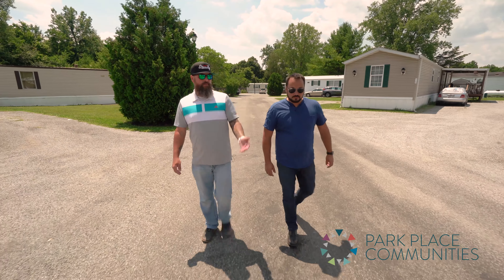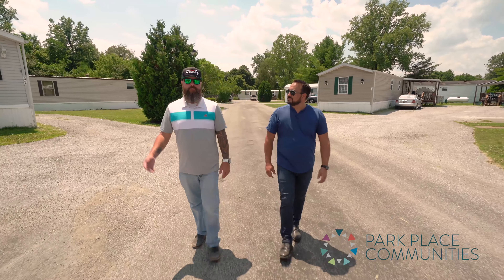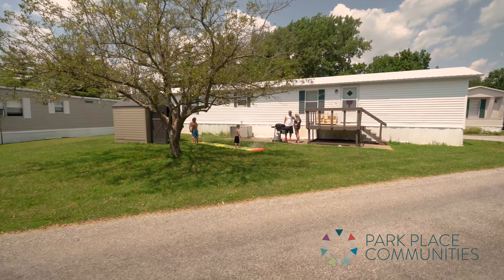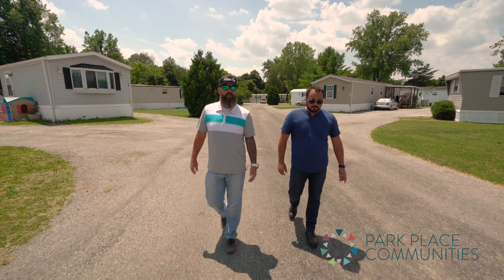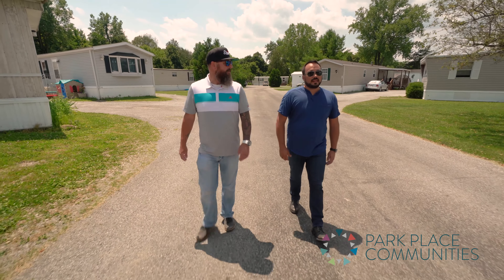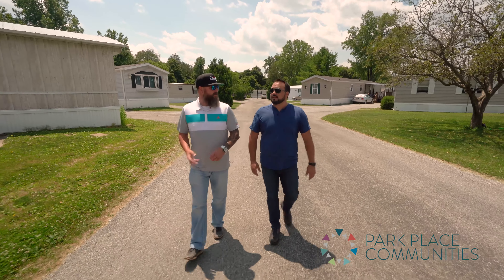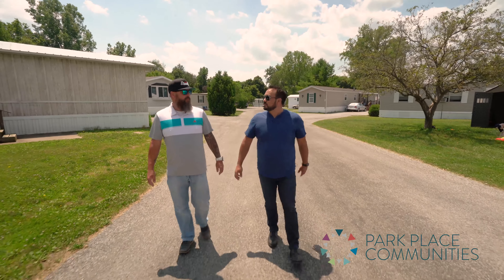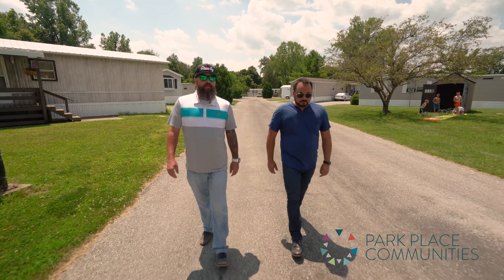Quite honestly, kids playing in the yard is a big thing to look for too — it shows there's community, it shows it's safe for families to hang out in the yards, barbecue, and play. Our core mission is to provide safe, clean, affordable housing where people want to live, and that's why seeing that community aspect is so important.